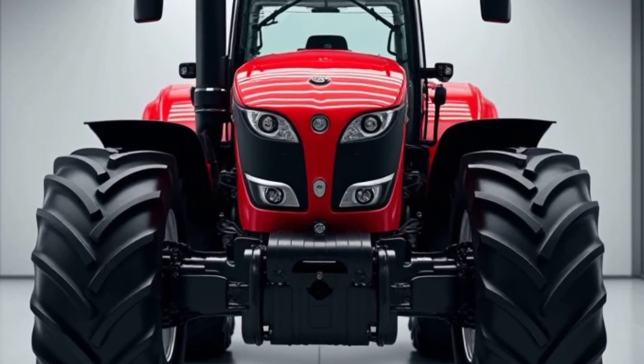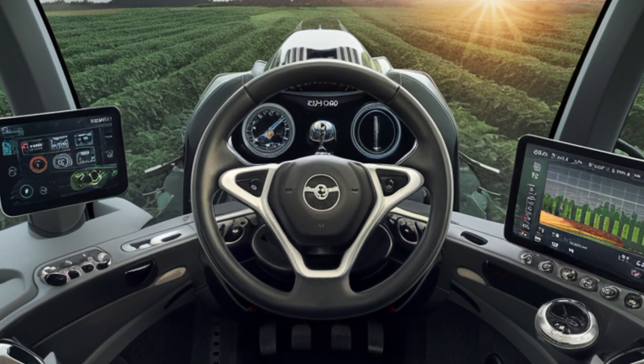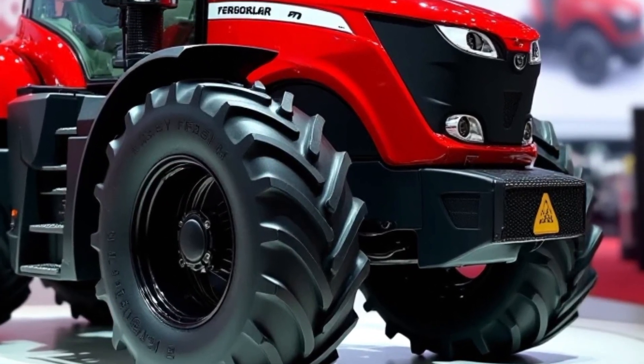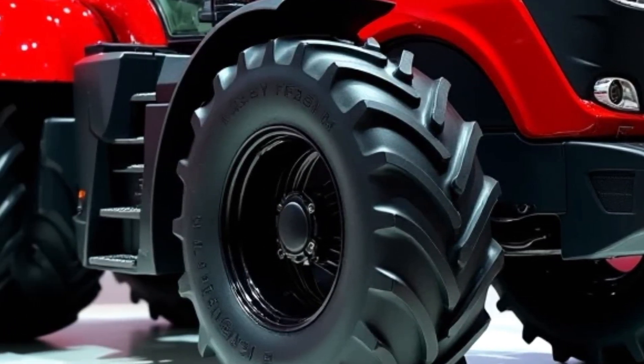Welcome back to Power Wheels TV. The 2025 Massey Ferguson 9500 tractor is an incredibly versatile machine that has been designed to meet the needs of modern farming operations. Whether you are handling heavy-duty tasks like plowing, cultivating, or hauling, this tractor offers a reliable, powerful solution for those who need to get the job done efficiently.